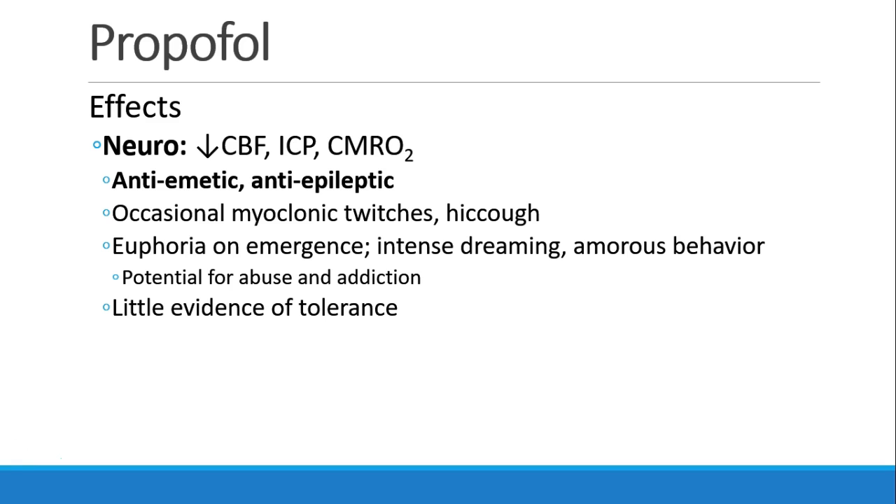In the brain, propofol decreases cerebral blood flow, intracranial pressure, and metabolic rate. It is anti-emetic, and therefore useful in patients at risk for nausea and vomiting, and it's anti-epileptic and can stop seizures. Even though it's anti-epileptic, you may see patients with myoclonic twitches, especially on induction of anesthesia, and propofol has been known to cause hiccuping. On emergence, patients who have received propofol may have euphoria, report intense dreaming, or even exhibit some amorous behavior.